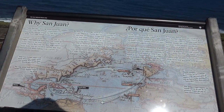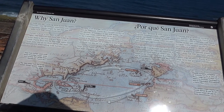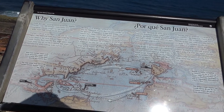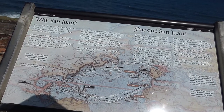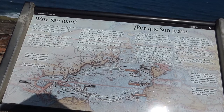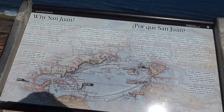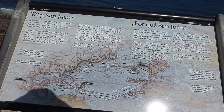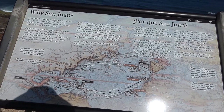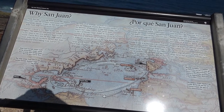This map explains the importance of Puerto Rico. It was like the first large island west of Europe and east of the Americas, with fresh water and a protected harbor. So the Spaniards built their super strong fortifications here and then spent 400 years protecting it and fighting over it.